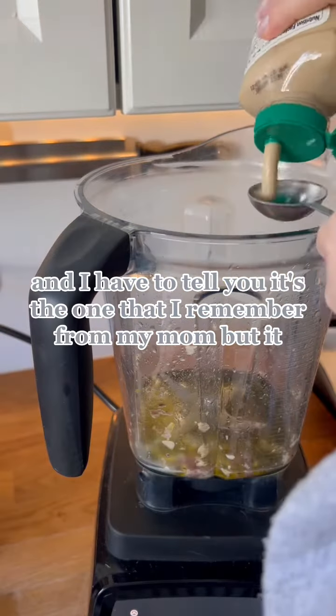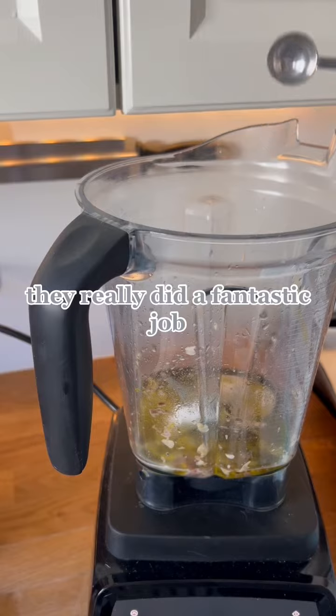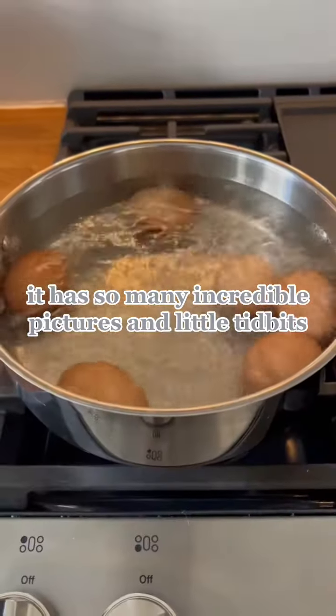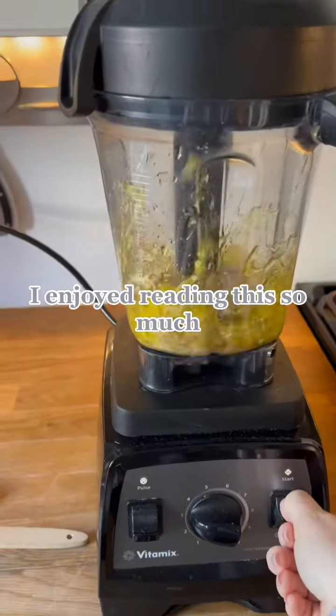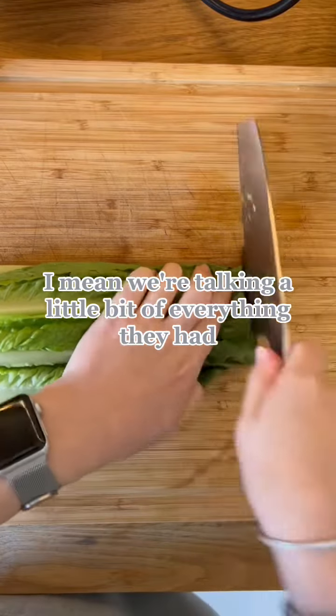And I have to tell you, it's the one that I remember from my mom. But they really did a fantastic job. It almost reads like a magazine — it has so many incredible pictures and little tidbits and ways to make recipes better or techniques. I enjoyed reading this so much. I mean, we're talking a little bit of everything.